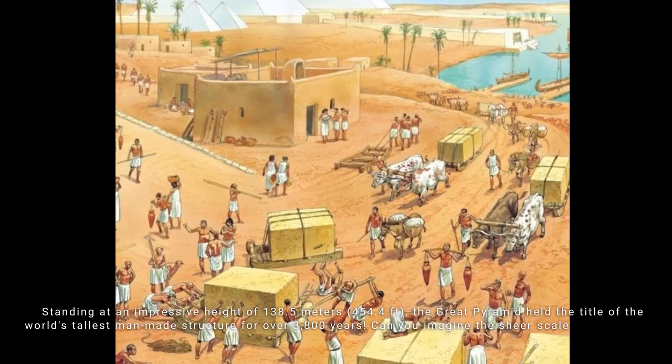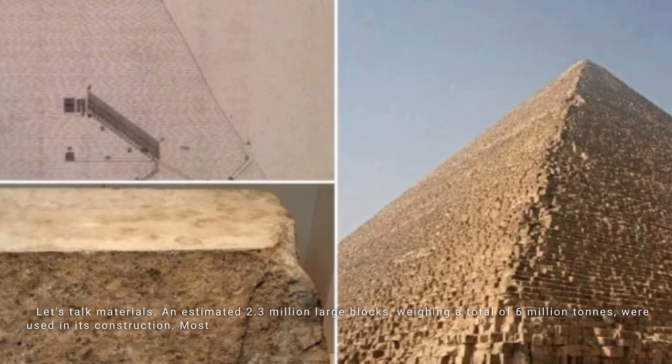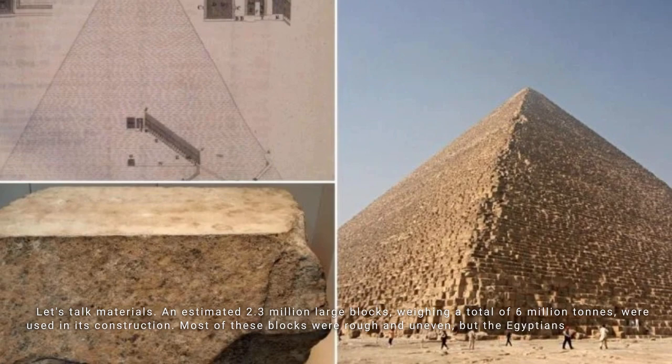Let's talk materials. An estimated 2.3 million large blocks, weighing a total of 6 million tons, were used in its construction. Most of these blocks were rough and uneven, but the Egyptians expertly bound them together with mortar.